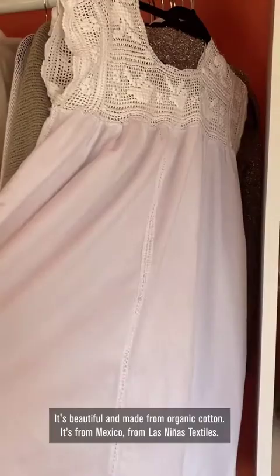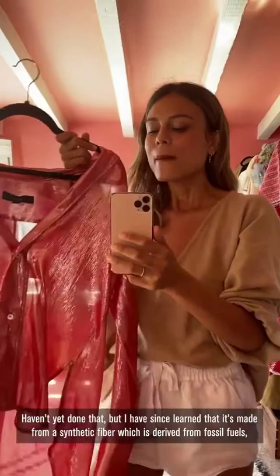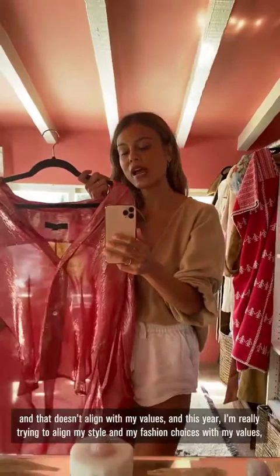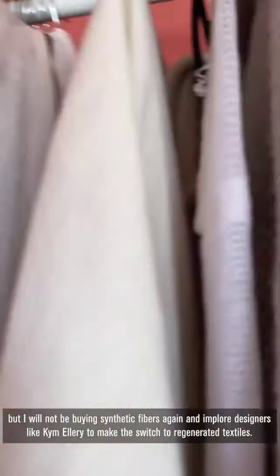This is another organic cotton piece — I call it my sexy Tudor outfit that I've been living in. I'll try it on for you guys. I love the designer Kim Ellery. I probably bought it envisioning I would wear it on the dance floor at some point. I've since learned it's made from a synthetic fiber derived from fossil fuels, and that doesn't align with my values. This year I'm really trying to align my fashion choices with my values. So I will wear this top forever, wash it in a guppy bag so it doesn't leak microplastics into the ocean, but I will not be buying synthetic fibers again. I implore designers like Kim Ellery to make the switch to regenerative textiles.